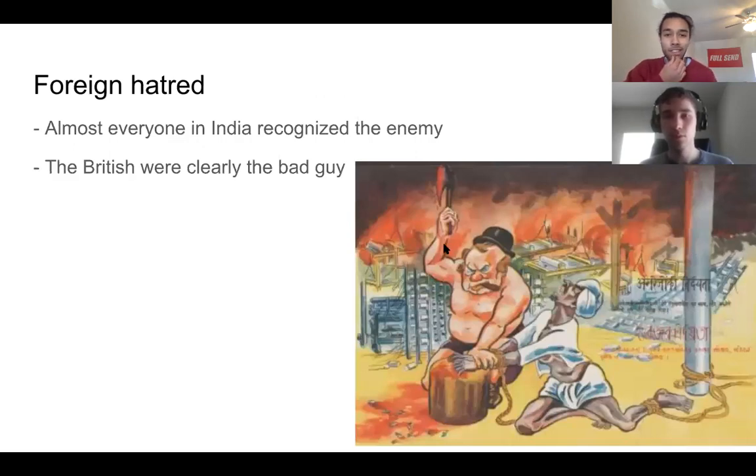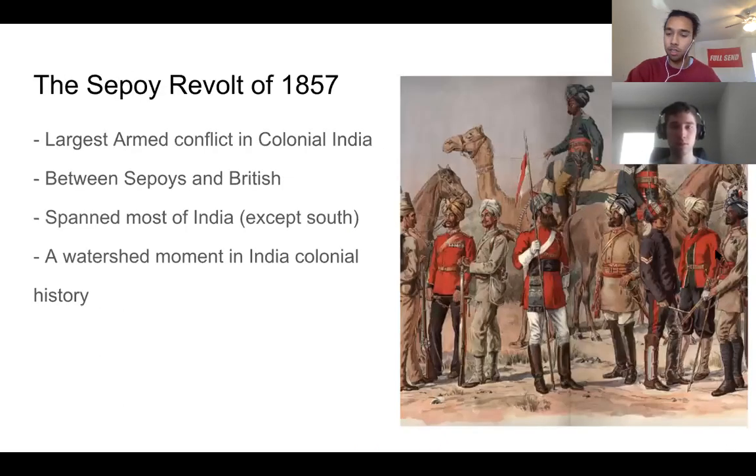What made this different from situations like the US is that everyone knew who the enemy was — everyone knew the British were the problem. This created some solidarity between different Indian groups. Despite racial and religious divisions, people were united in the fact that the British were stealing from them. You see many mini revolts before the Sepoy revolt, but they were militaristically primitive — this one was special because it involved modern western weapons.